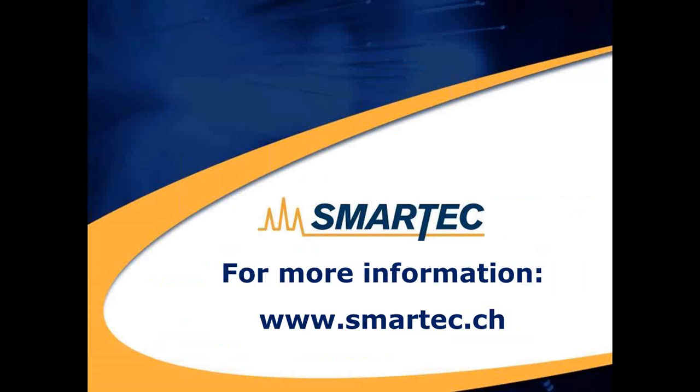This concludes my presentation for today. For more information, please contact us or visit our website at www.smartech.ch. If you have any questions, please use the question panel and I will be happy to answer them. Thank you very much.